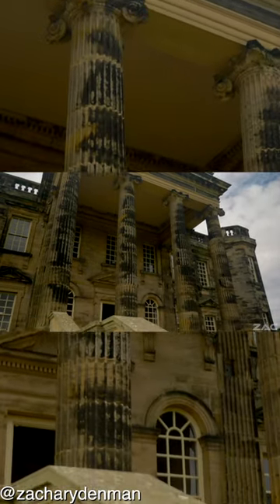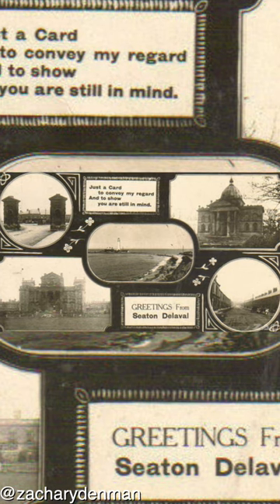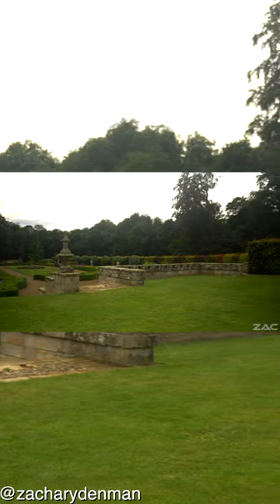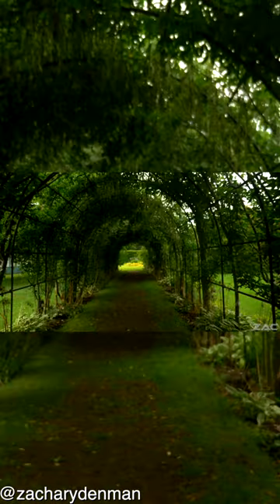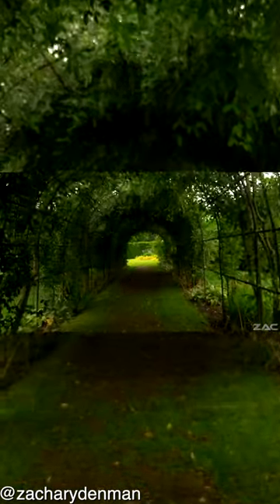We must remember that photography did not become commercially viable until April 1837, so there is no way we can ever confirm what the actual purpose of Seaton Delaval Hall really was.